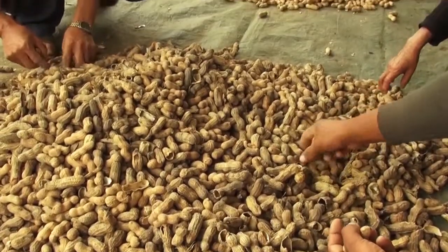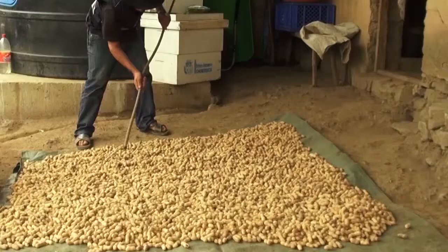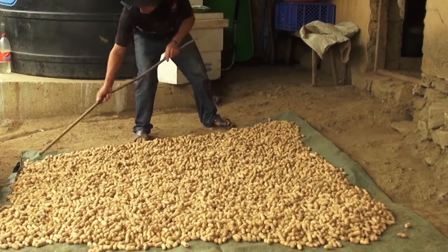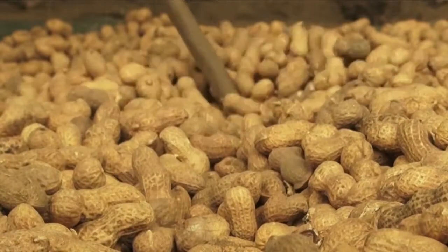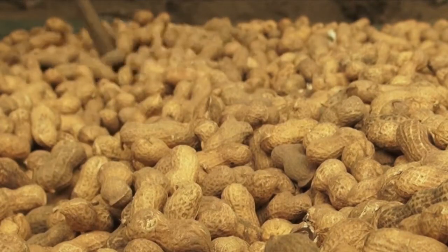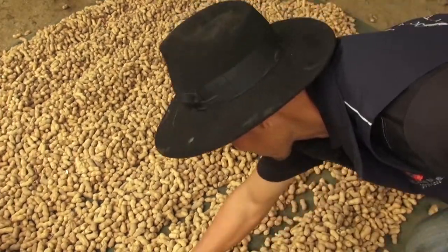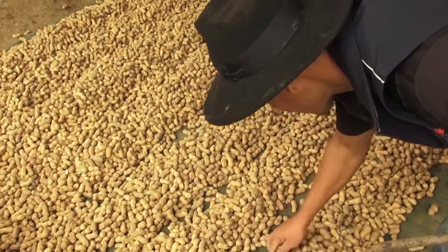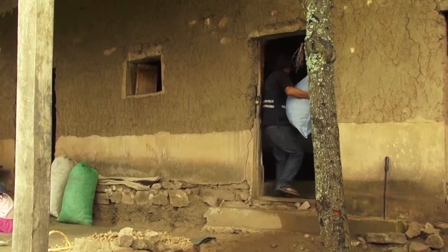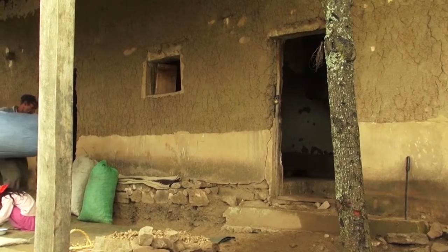Separate the good pods from the broken, small and mouldy ones. Dry the groundnut on tarpaulin or on plastic sheets, but never on the ground. Stir the groundnuts several times a day. Do not ever let the groundnuts get wet. Store the groundnuts in a cool, dry place. They shouldn't touch the floor or the walls.